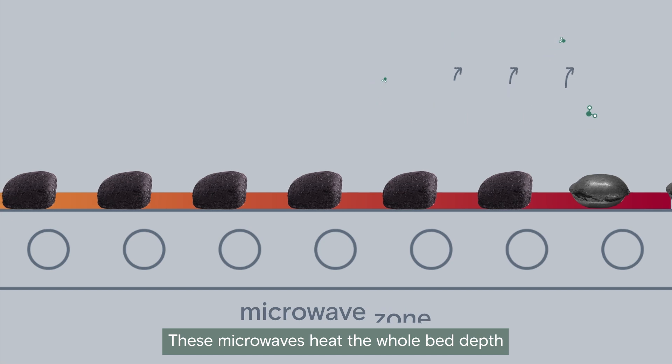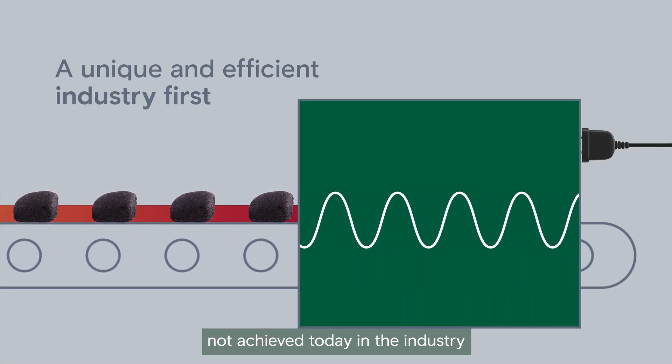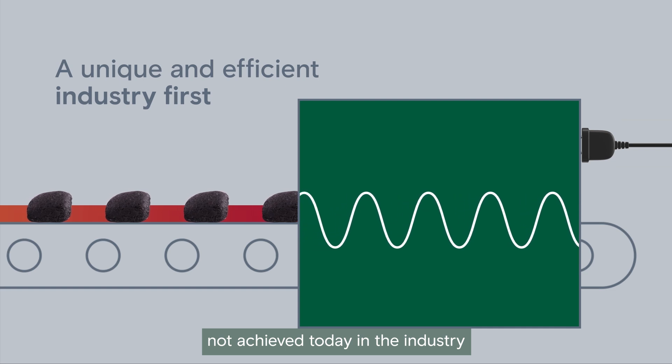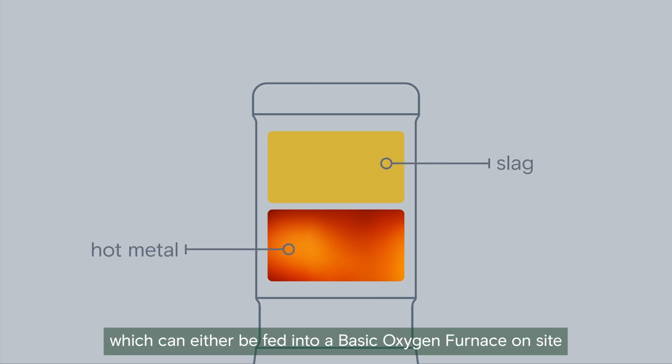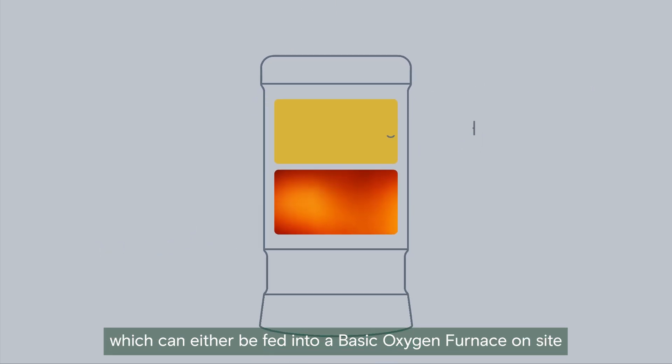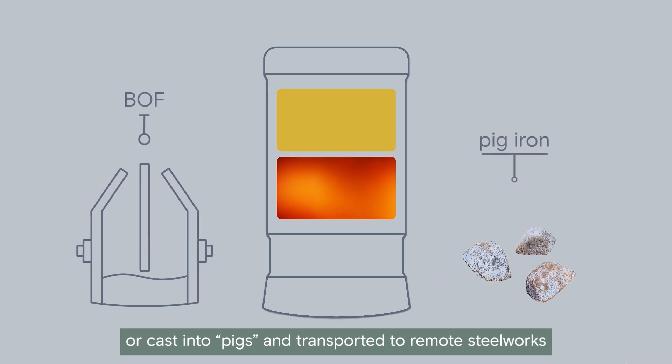These microwaves heat the whole bed depth, which is a unique and efficient feature not achieved today in the industry. An electric melter then separates impurities from the hot metal, which can either be fed into a basic oxygen furnace on site, or cast into pigs and transported to remote steelworks.